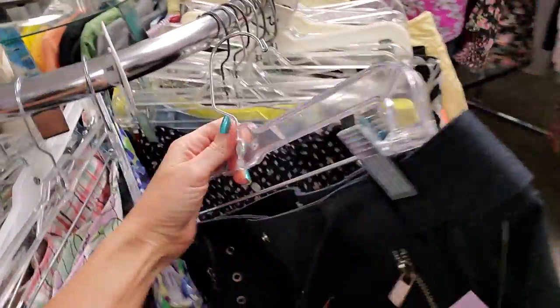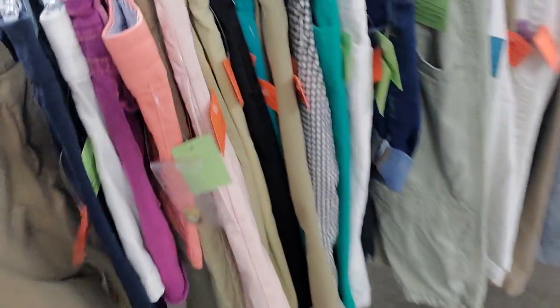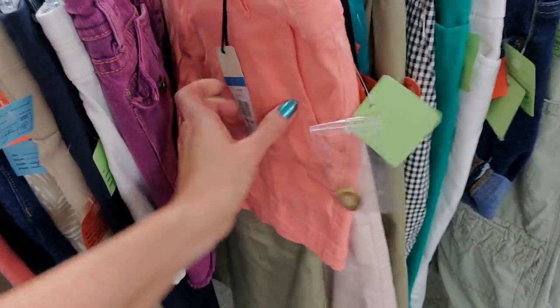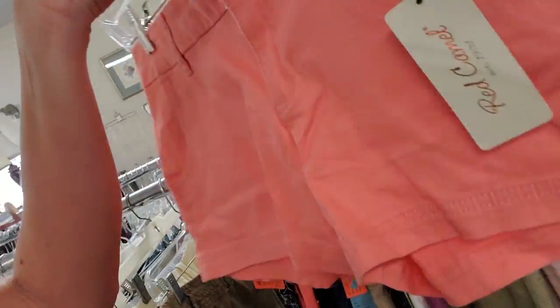How much is that? It's $4, so it'd be $3. Oh, look at these little shorts — those are cute. These are new. Brand new pair of red camel shorts. Maybe $2 with a discount.